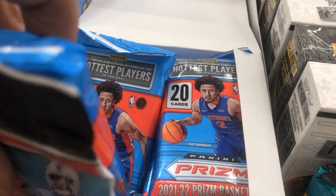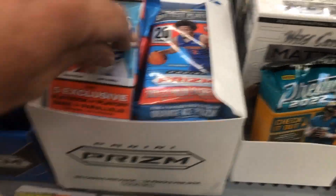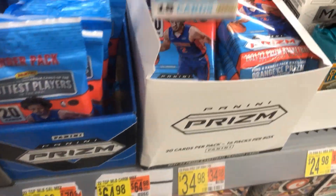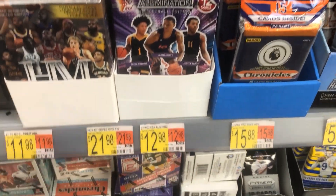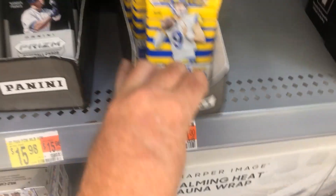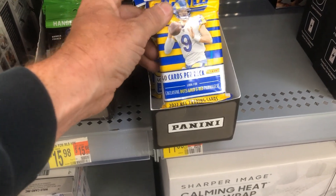We see Hanger Packs of Prism — that's pretty cool. There's a whole box of them, a ton of Prism. We also see some Donruss. They restocked today. We see some Chronicles value packs. Oh, look here — we see Score Football, that's 40 parts per pack.